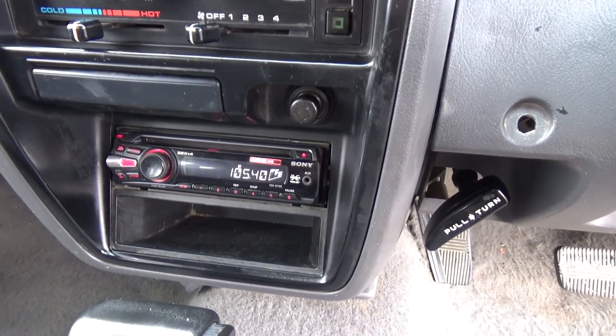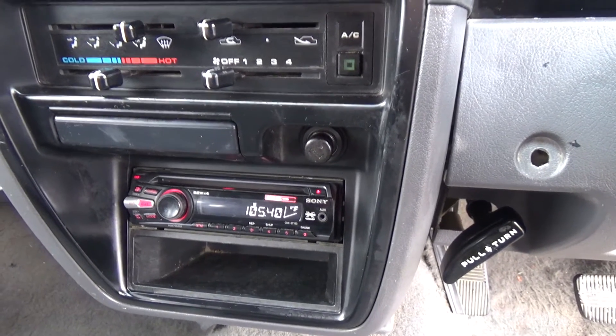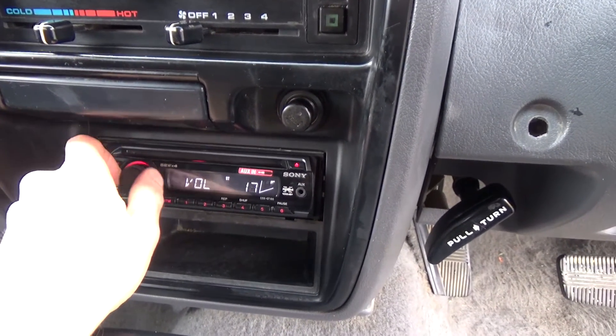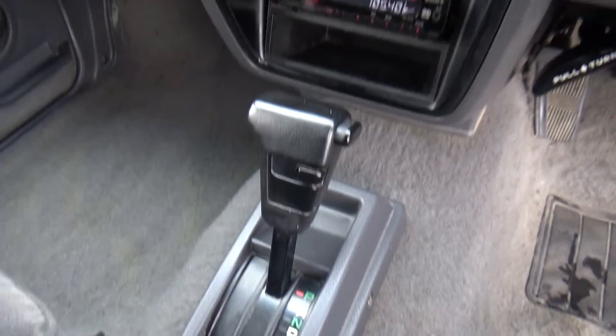Over here there's your air conditioning controls. Down there we have a Sony Xplod CD auxiliary player — always good. Gets Kiwi stations too. And it's an automatic model, simple to drive.